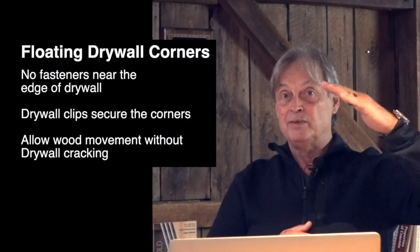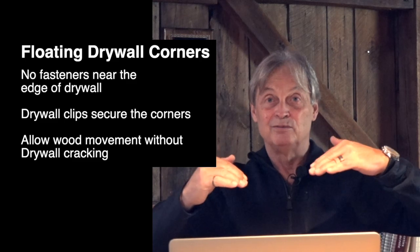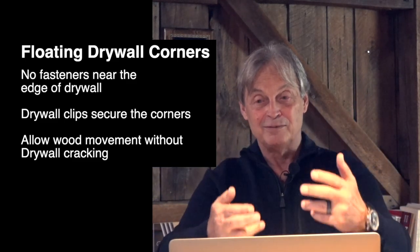When the top cord has higher moisture content than the bottom cord, it expands and the truss bows upward — that's called truss uplift. The interior partition walls don't move, so you get drywall cracking. We learned about this back in the 80s in Canada when we retrofitted roofs with blown insulation. The top cord became very cold and we also ventilated the roof, so trusses bowed upward. We learned we could not attach drywall closer than 12 to 18 inches to an interior partition wall.